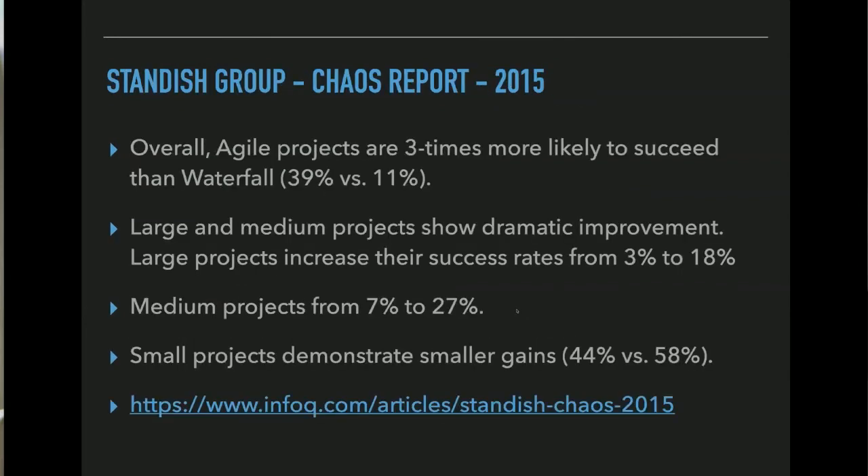There is a report from the Standish Group called the Chaos Report, where they survey thousands of projects all over the world. From the 2015 data, even though Agile projects are three times more likely to succeed — like 39% rather than 11% on some kind of average — it's still mainly failing. If 39% are likely to succeed, that's a whole lot of failing projects.